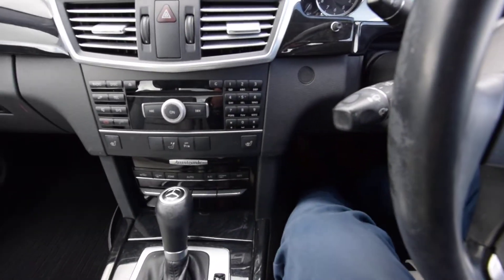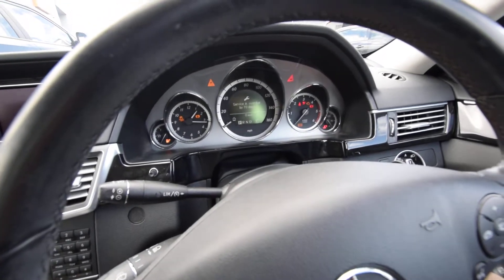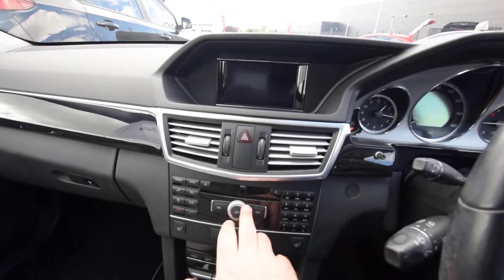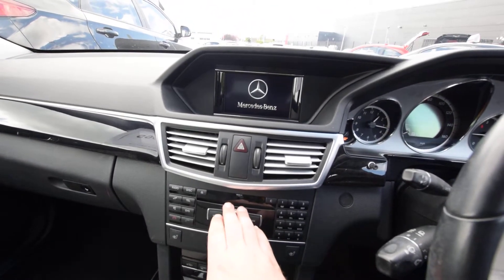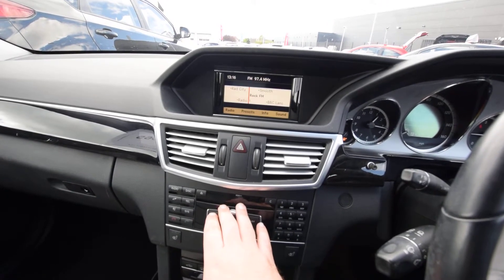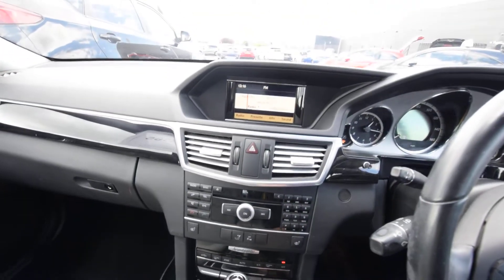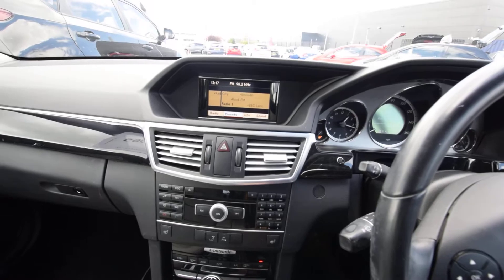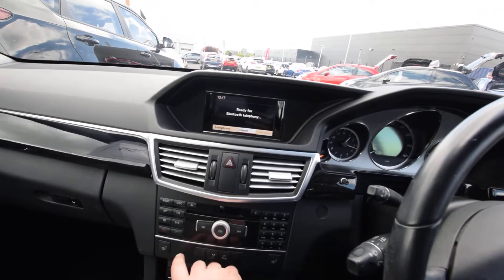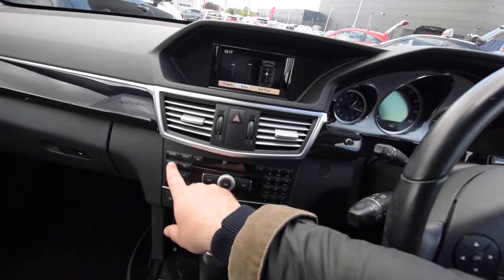I'll do a full cold start for you. We just use the dial here to navigate through this menu and then across. We can shortcut here to go through to the Bluetooth settings, and obviously the settings for the bass and the treble.